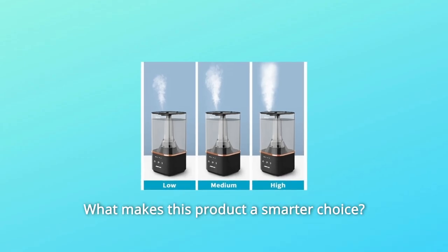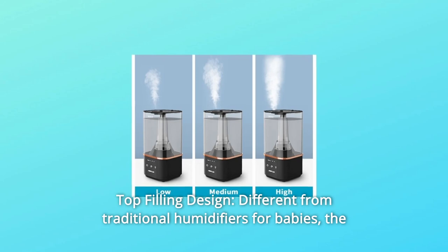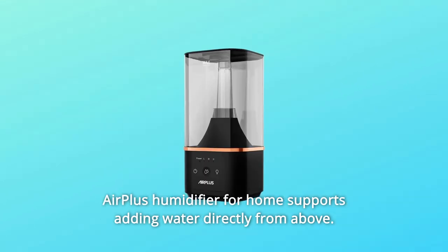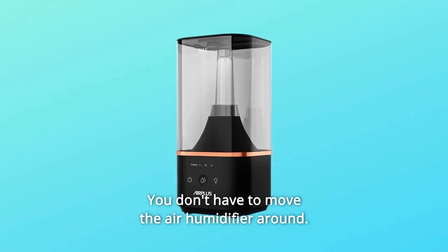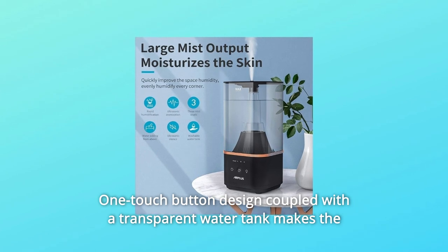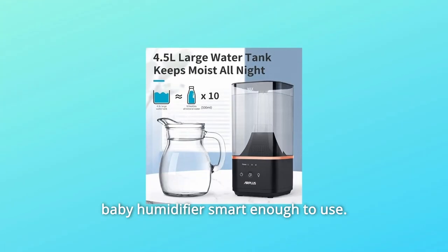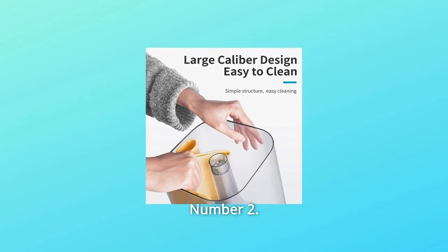What makes this product a smarter choice? Number 1: Top Filling Design. Different from traditional humidifiers for babies, the Air Plus Humidifier for Home supports adding water directly from above. You don't have to move the air humidifier around. One-touch-button design coupled with a transparent water tank makes the baby humidifier smart enough to use. Humanized design, convenient user experience.